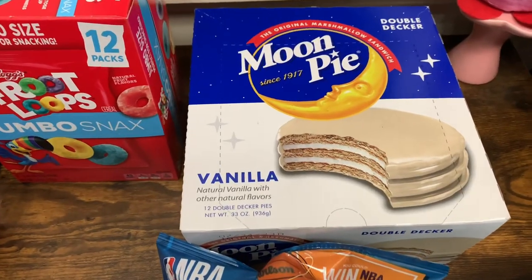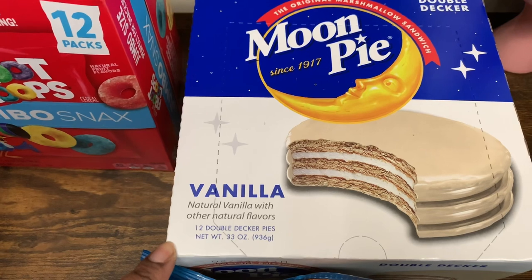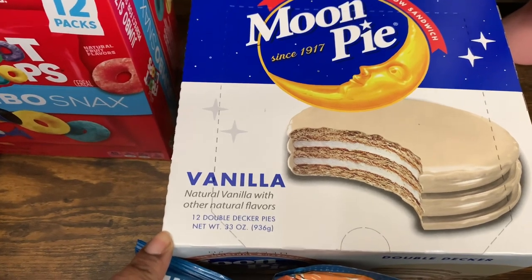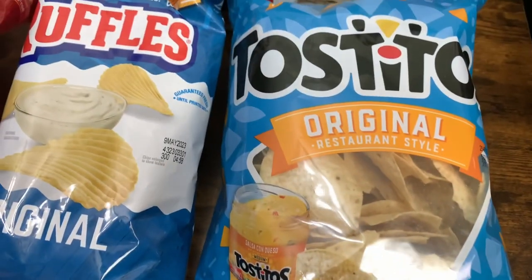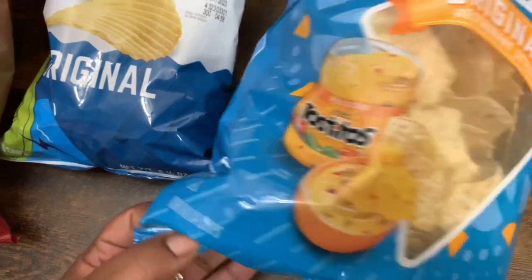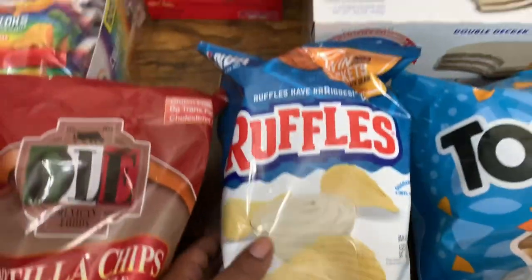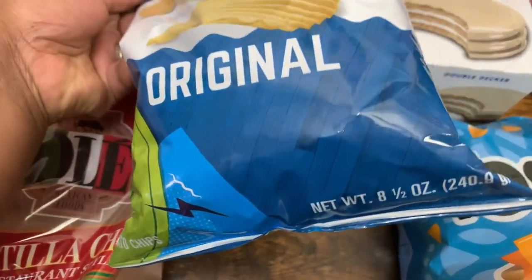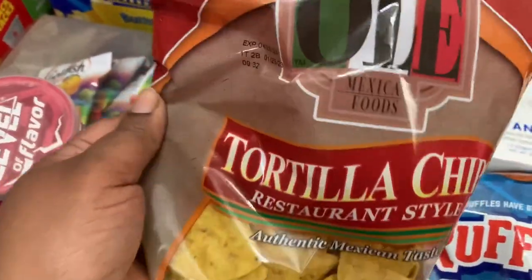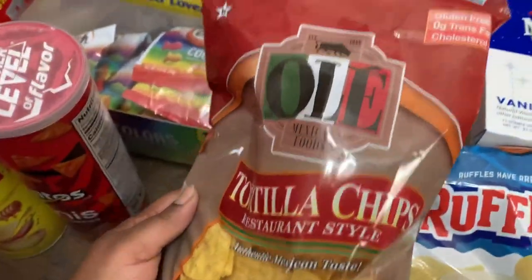We're almost at the end of this grocery haul. I got the Double Decker Moon Pies in vanilla flavor — you get 12 double decker pies, 33 ounces. We got Tostitos Original Tortilla Chips, 12 ounces. Got the Ruffles Original, 8.5 ounces. And we got these Old Mexico Foods Tortilla Chips, 12-ounce bag — we haven't tried these but they look like they may be pretty tasty.